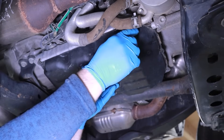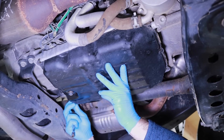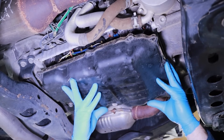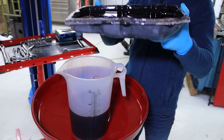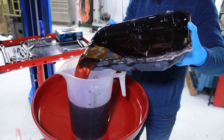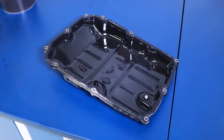While supporting the transmission pan, loosen and remove the last two bolts holding the pan in place. Tip the transmission pan downward, allowing the remaining fluid to drain into a waste oil drain pan. Typically, an additional 1.5 liters will drain from the pan during this process. Once drained, place the pan out of the work area in a clean environment.